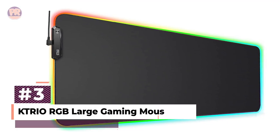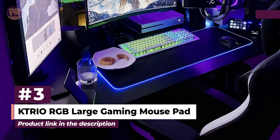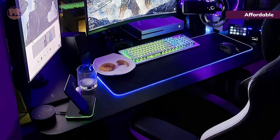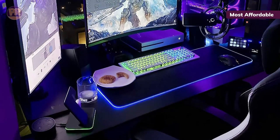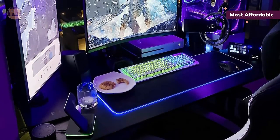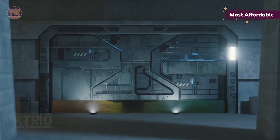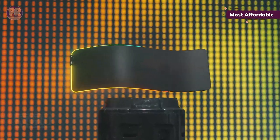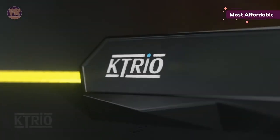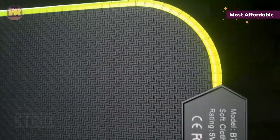The next mousepad on our list is the Catrio RGB Large Gaming Mouse Pad — what you need when size and RGB are all you really want. Its surface is also quite smooth as well as water-resistant. Building a PC isn't cheap, even on a budget, and the hobby often sees you cutting a few corners, like opting for a mediocre mousepad. Instead, consider opting for the Catrio RGB Gaming Mouse Pad, which is both budget-friendly and an excellent candidate for upgrading your setup.